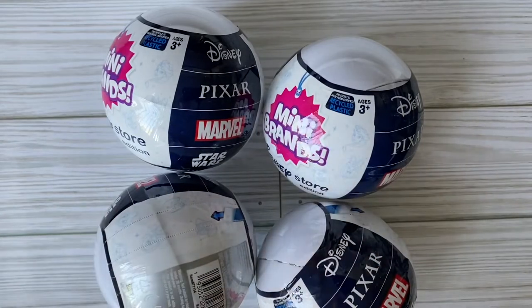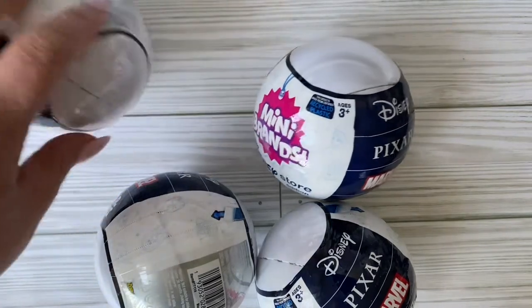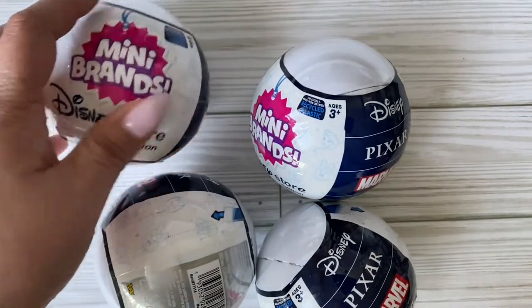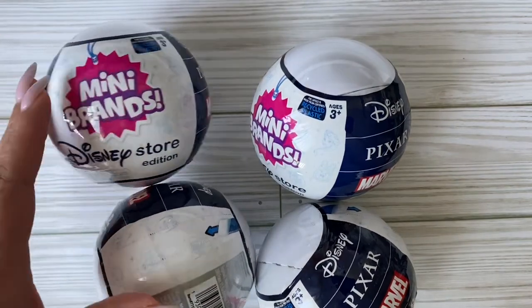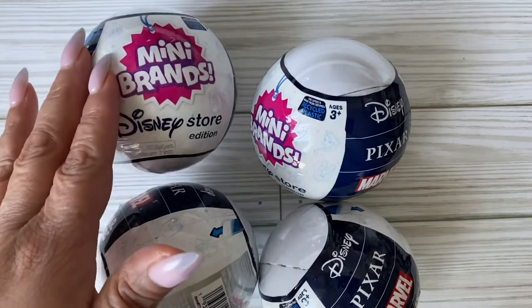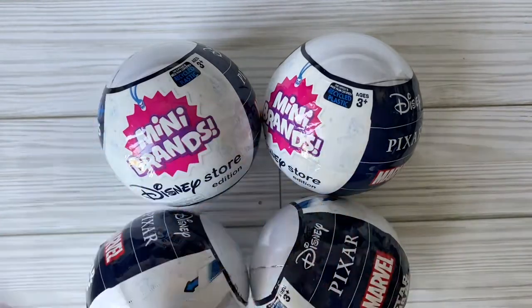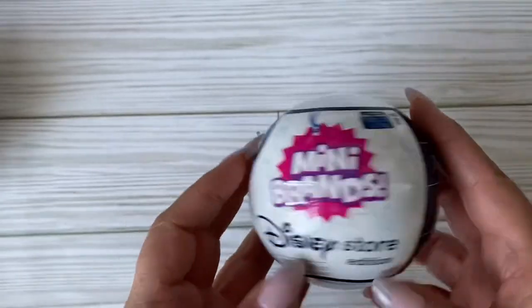Hi guys, welcome back to my channel! Today it's mini brand day. As you can see, I ended up getting a few of these little mystery balls - this is the Disney Store edition. We can get things from Disney, Pixar, Marvel, and Star Wars - generally the toys you would have found at the Disney Store, which is now fully closed in my area. I ended up getting four balls this time instead of my usual three.